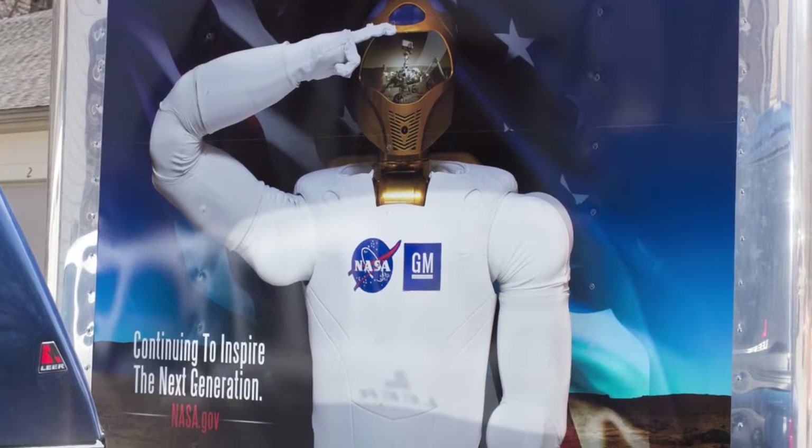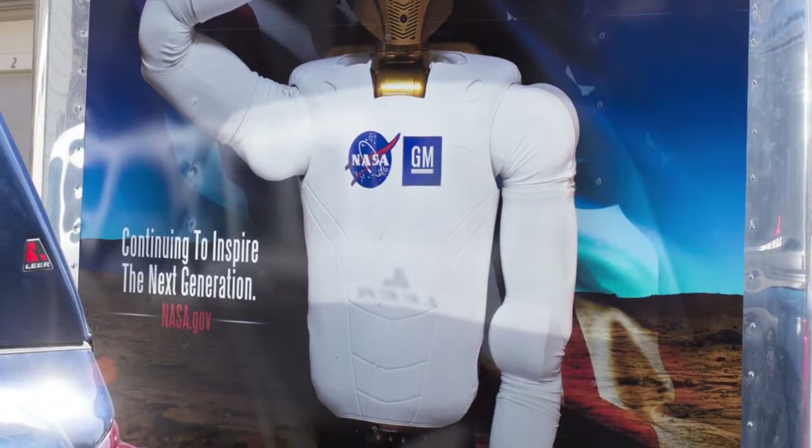Working for a client like NASA is pretty cool because it's a federal agency, so there are a lot more eyes on it than just your typical crowd. This is just another example of the type of wraps we can do here at Stick.